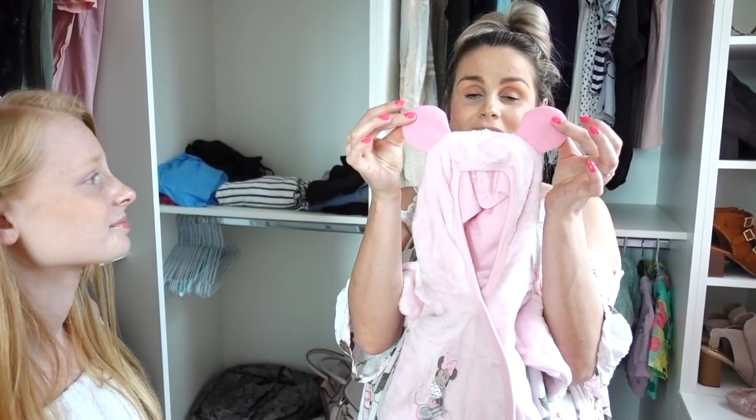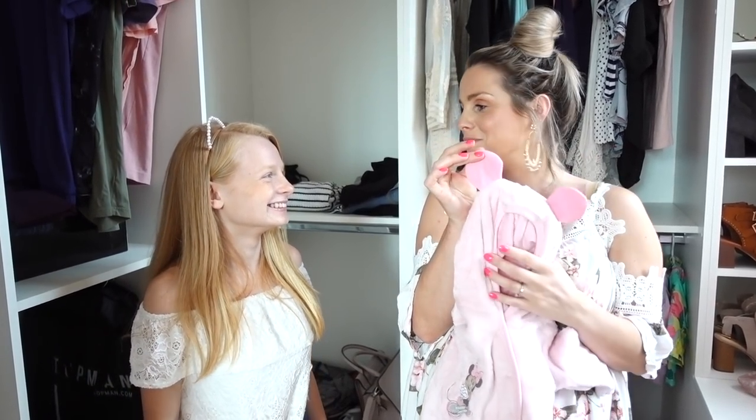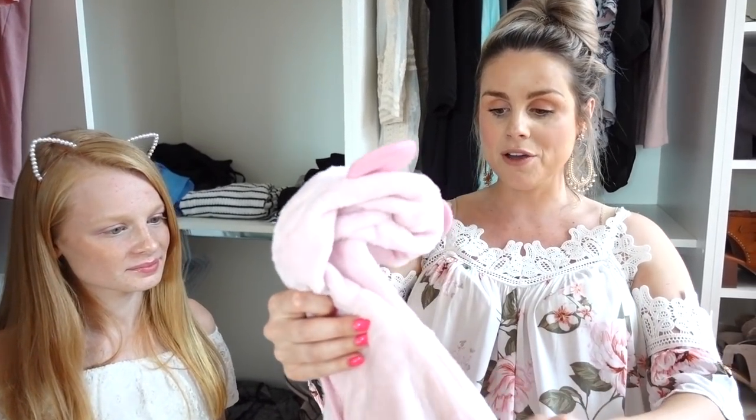I really want little B to have the cutest little outfits because when they get older you can't put these things on them, so you've got to really take advantage when they're really cute and little. By the way I keep saying B because we haven't thought of a name for her yet, so we're calling her B at the moment if you're wondering why.